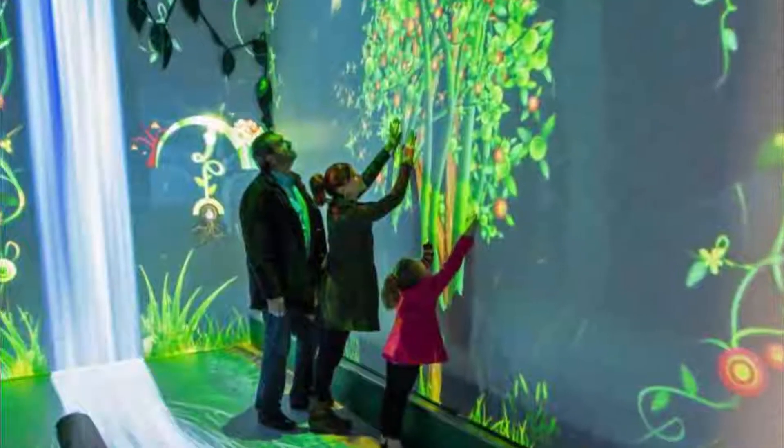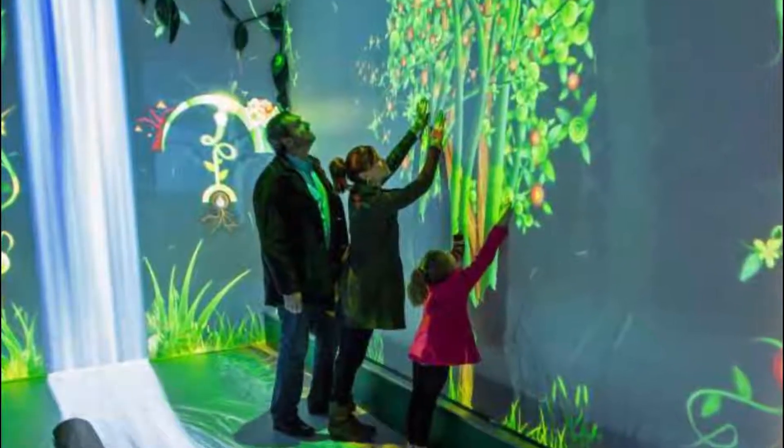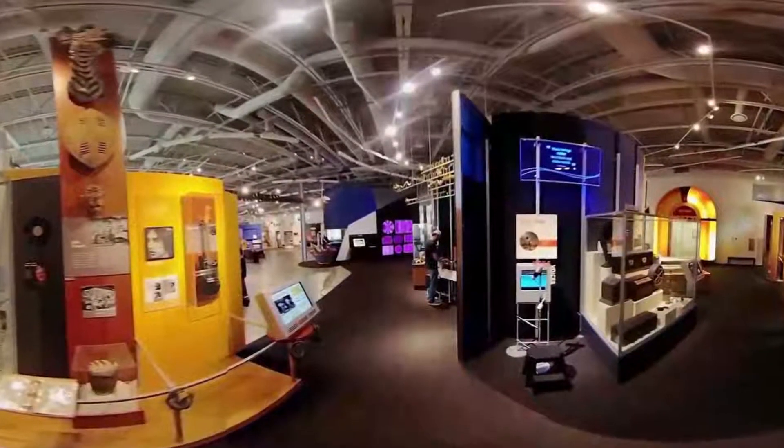Number five: Fort Collins Museum of Discovery. The Fort Collins Museum of Discovery is a culture, history, and science museum located on Mason Court.